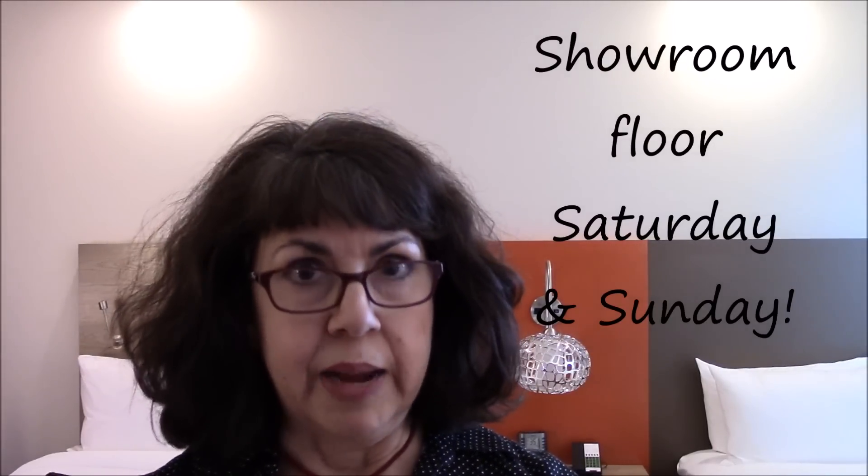Tomorrow and Friday will be classes. Saturday and Sunday I have maybe one class each day, but mostly the big thing is that I'll be on the showroom floor videotaping new products to show you. Thank you so much for watching — I'm giving you a link below to the whole playlist for this Creativation 2019 series.